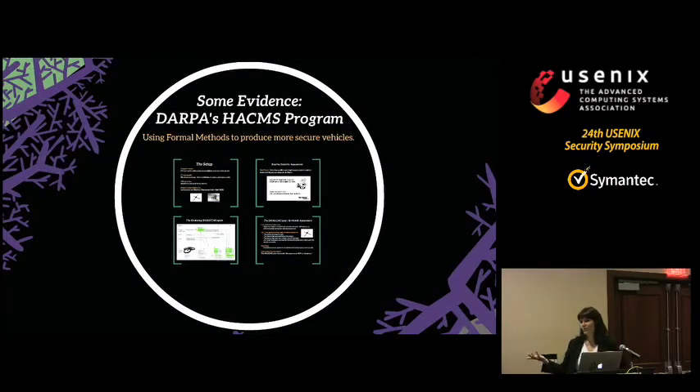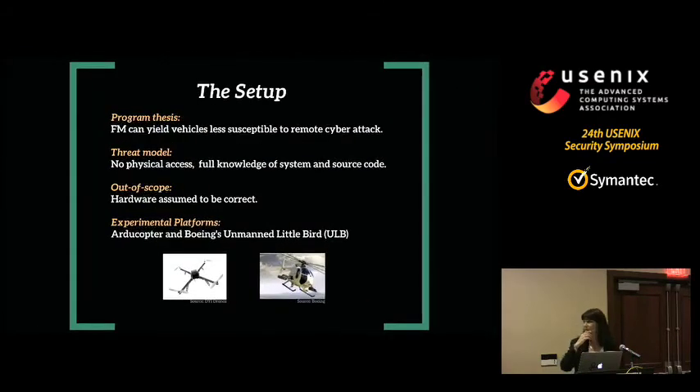That's basically what I told DARPA about why they should invest in using formal methods to remove exploitable bugs. Is there any truth to this hypothesis? The HACAMS program is just now finishing its second phase — three years of running. The hypothesis of the program is that formal methods can yield vehicles that are less susceptible to remote cyber attacks, specifically focused on vehicles, although the belief is that the techniques would work for many other systems as well.